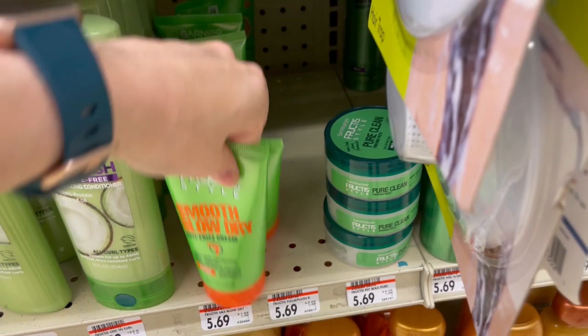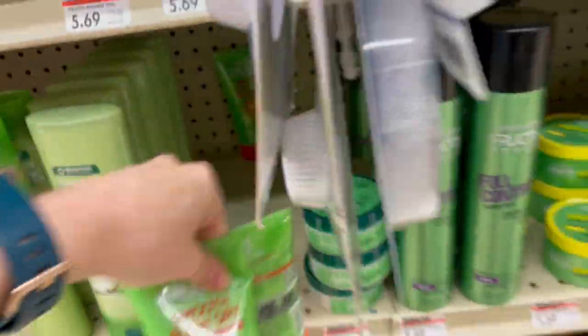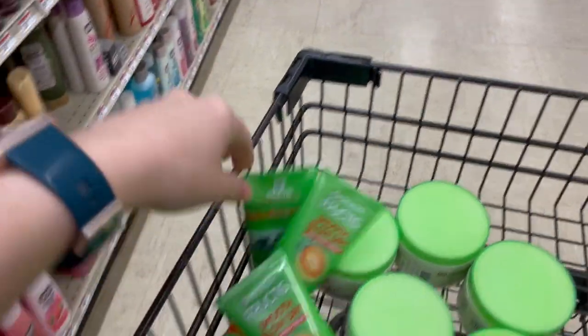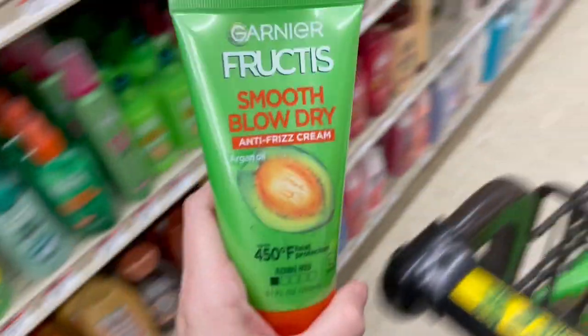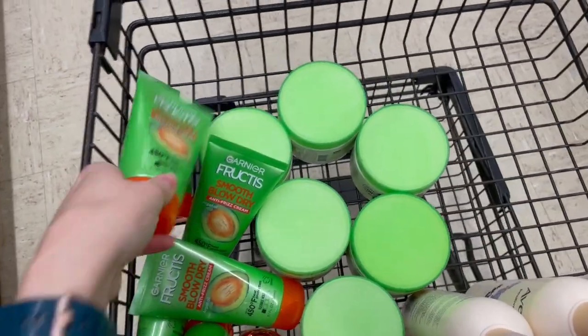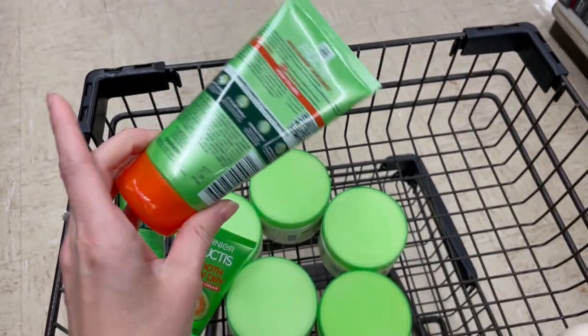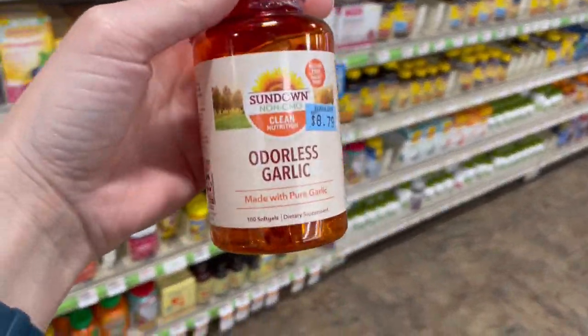While searching for more Garnier Curl Butters I found more Garnier BOLOs: Smooth Blow Dry creams in the exact same section at $5.69, currently selling for around $30 each. That's typically how it works — if I discover one BOLO I'll scan around that brand for others, and sometimes I get lucky. I made my rounds clearing out those Garnier BOLOs and found more things to sell.